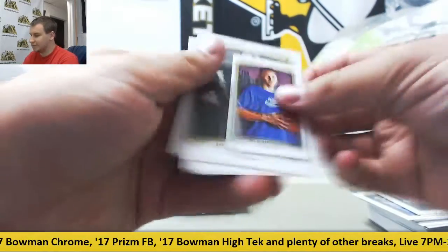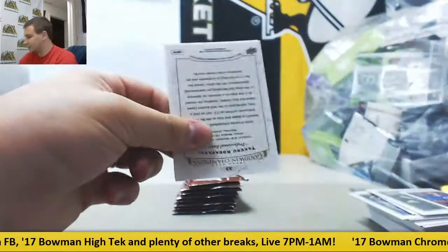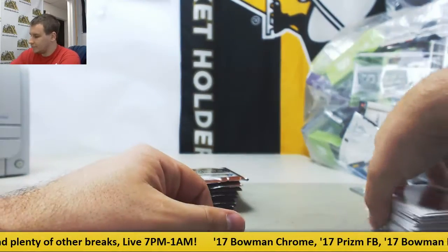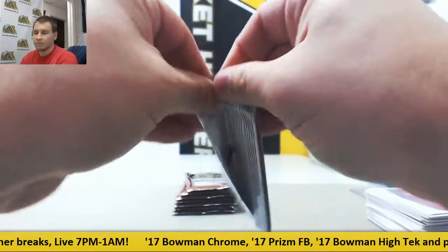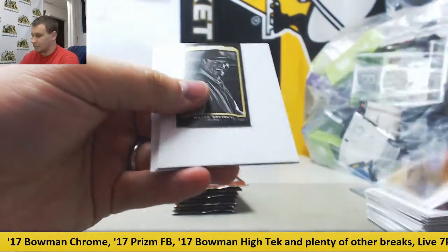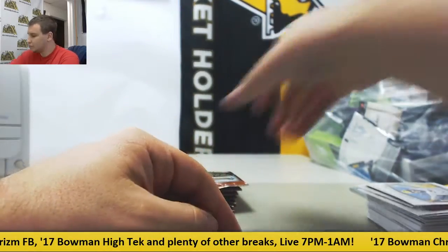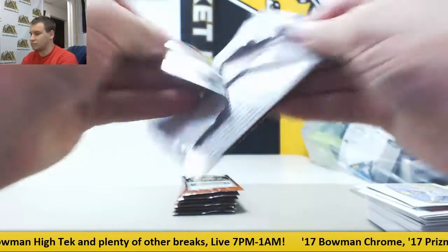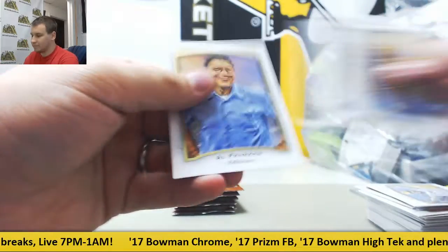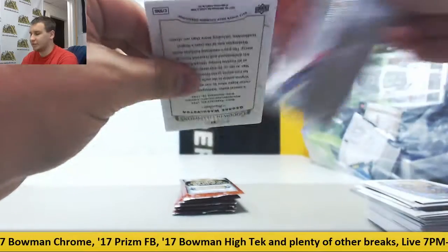Mini of Ben Simmons — nice one to get right now, all of his stuff is on fire. Zebra Gaudi. Mini of Wayne Gretzky, Black and White. Black and White Gorilla. Looking for one more hit in this box.